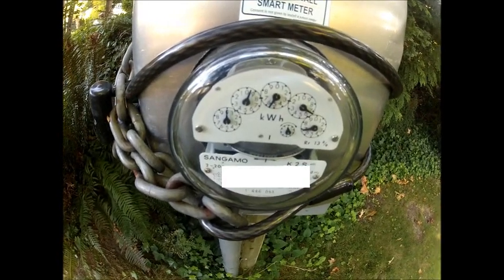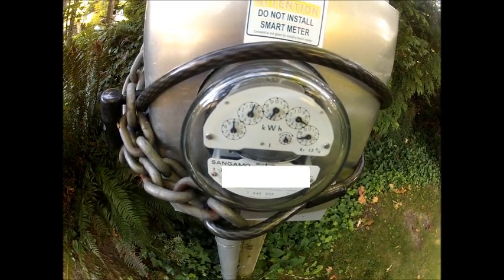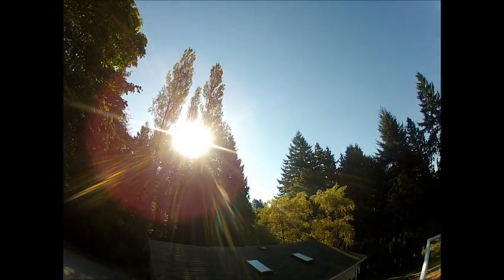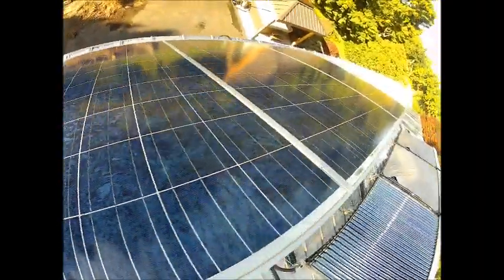Here we are back at the display. As the sun's coming up, you can see it's now 280 to 300-something watts total, and that's pushing into the grid right now. We'll check back with the meter to see if it's stopped or spinning backwards. If we look at the meter now, it's going forward very, very slowly. Still got a bit of shading — probably another half hour before the panels are fully exposed.